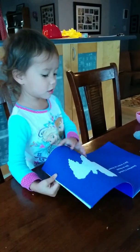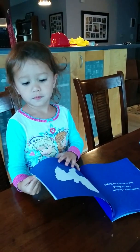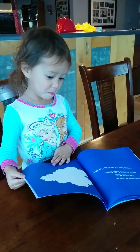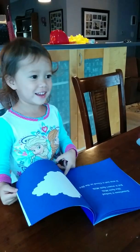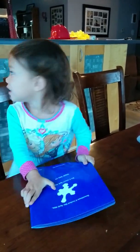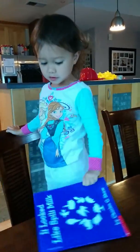Sometimes it looks like an angel, or this wasn't an angel. Sometimes it looks like a mitchin, but this wasn't an angel. Sometimes it looks like a mitchin, but this wasn't an angel. Very good reading. Good job. Mom, don't clap. Okay. Good job.